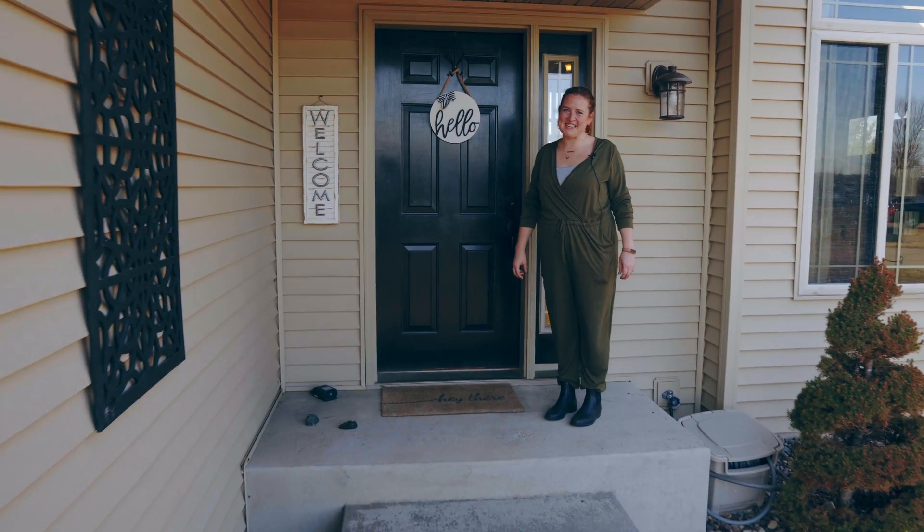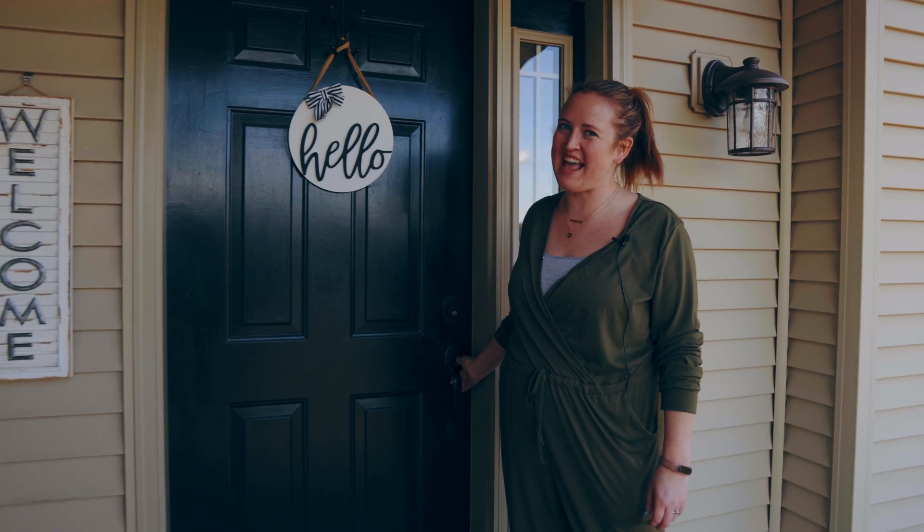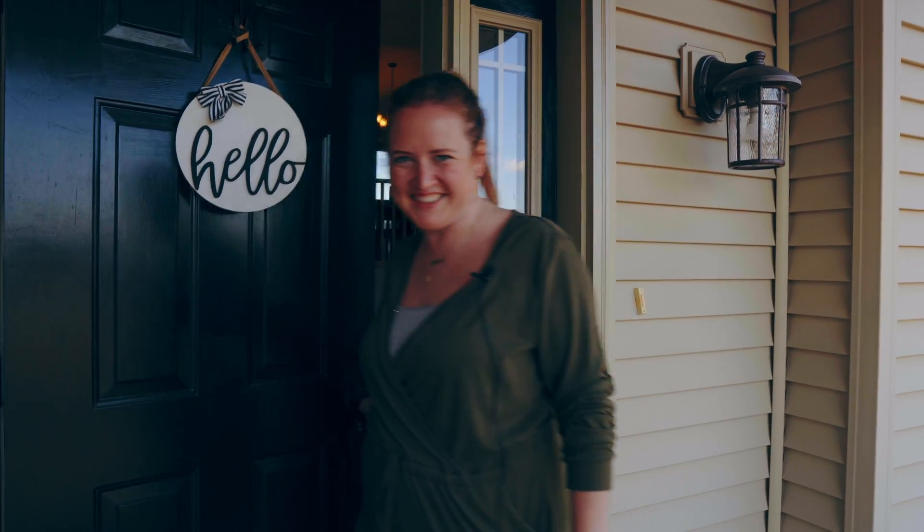Hi, I'm Katherine with the True Living Real Estate team, here to show you some great features at our new listing at 1927 Tate Avenue in Eau Claire, Wisconsin. Come on, let's take a look.